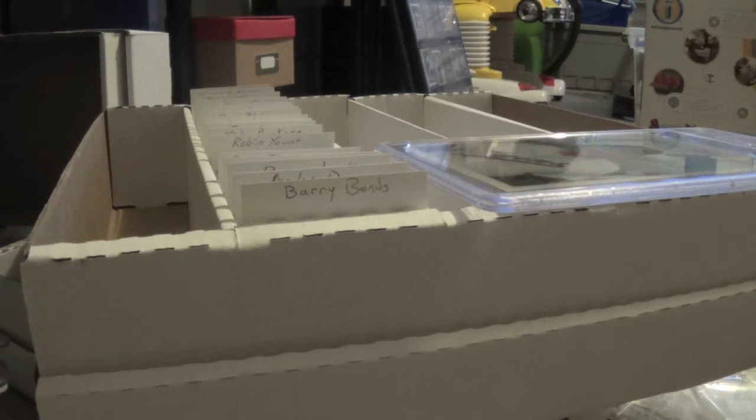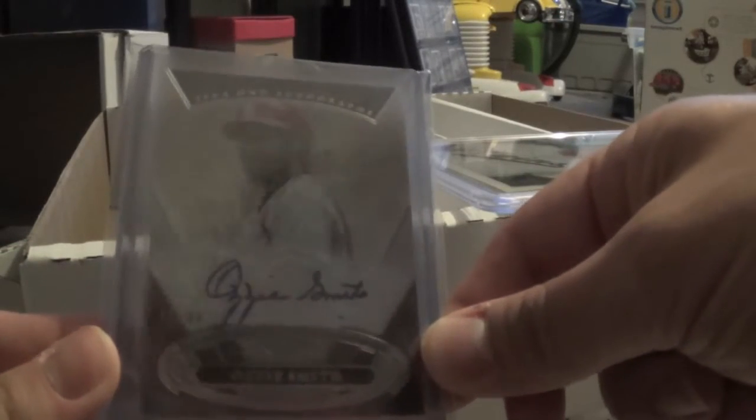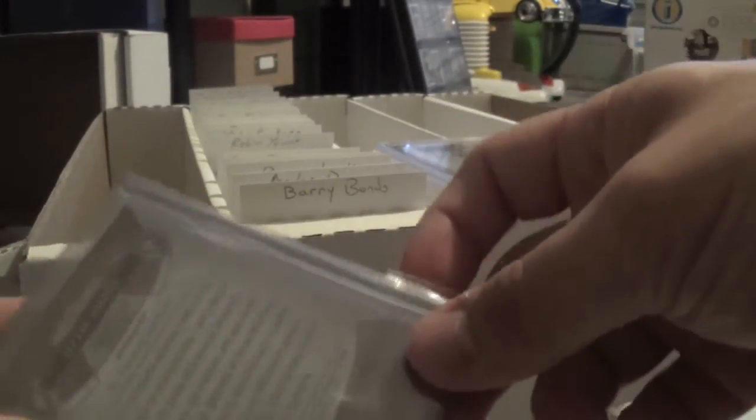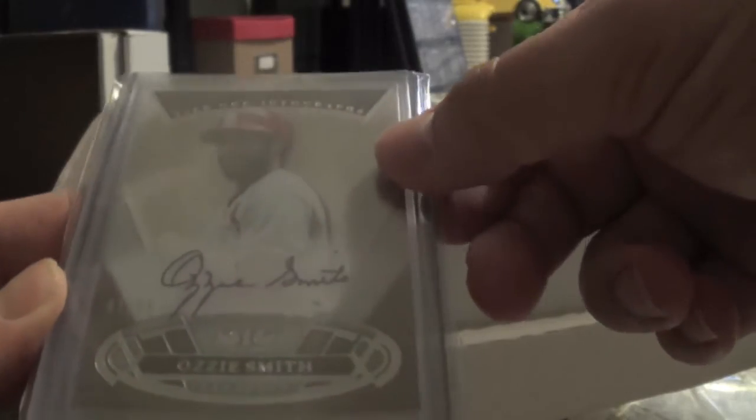Last but definitely not least, picked up another Hall of Fame autograph. This time it is numbered out of 99 from, I believe, this year's Tier 1 — none other than Ozzie Smith. This was a steal of a deal. A nice addition to the PC, to the grave for Hall of Fame autographs — Ozzie Smith.